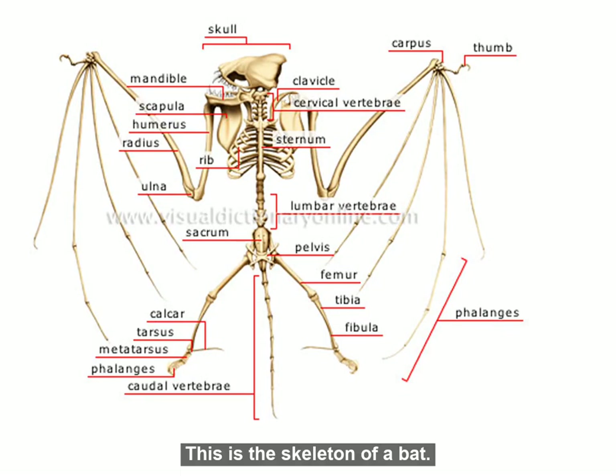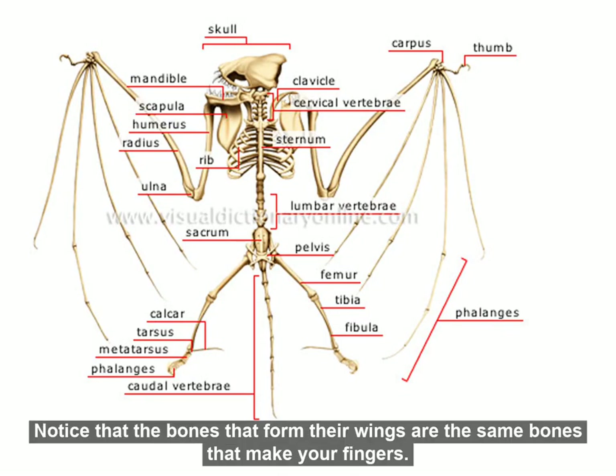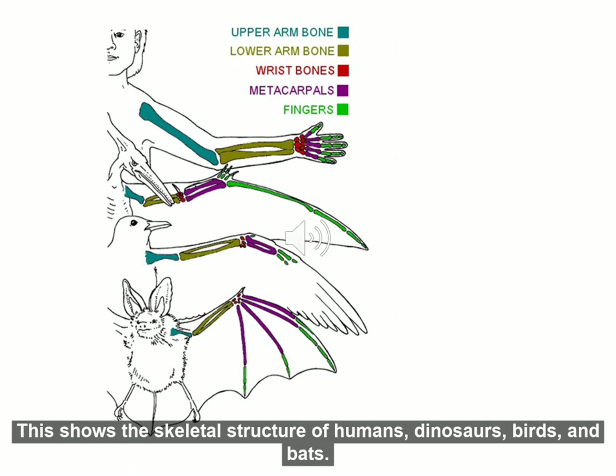This is the skeleton of a bat. Notice that the bones that form their wings are the same bones that make your fingers. This shows the skeletal structure of humans, dinosaurs, birds, and bats.